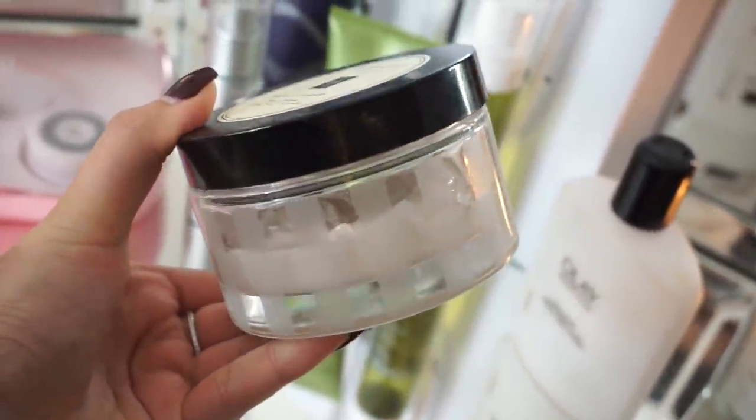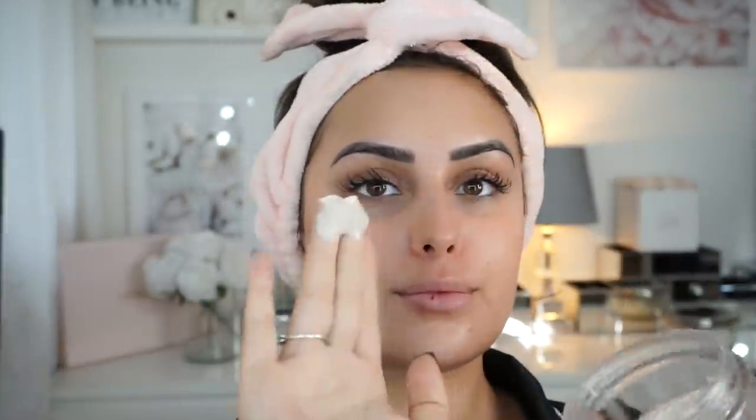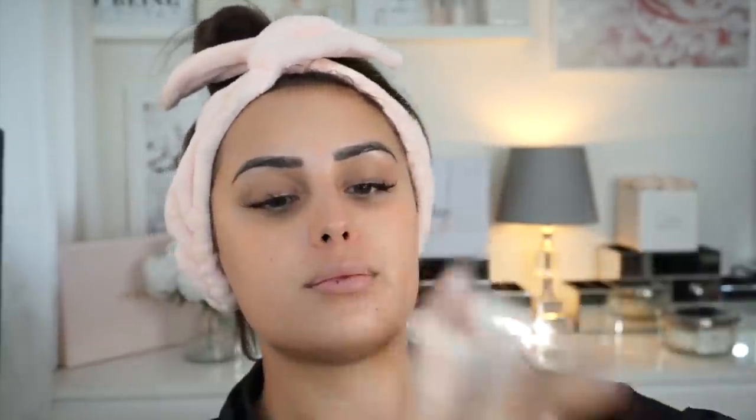I'm then going to moisturize my arms and chest using the Jo Malone body cream in Myrrh and Cardamom — it's just incredible. It is a little pricier, but a good alternative is the Soap Glory one that I've shown in a previous evening routine video. I really felt like using this one today though because I love it.